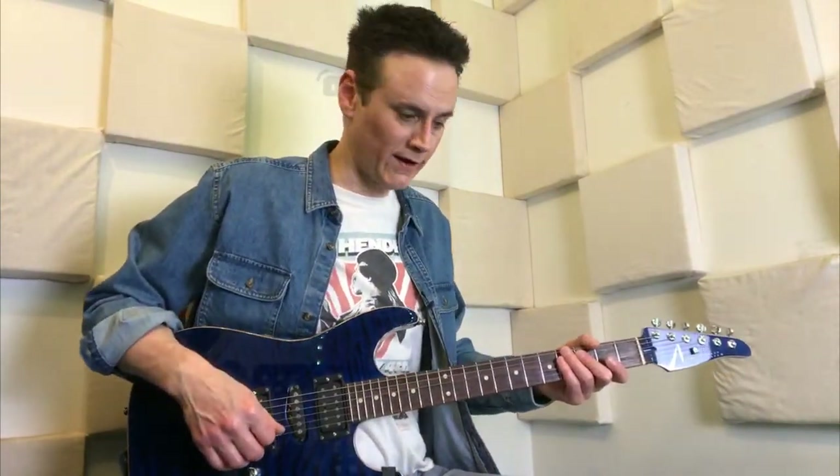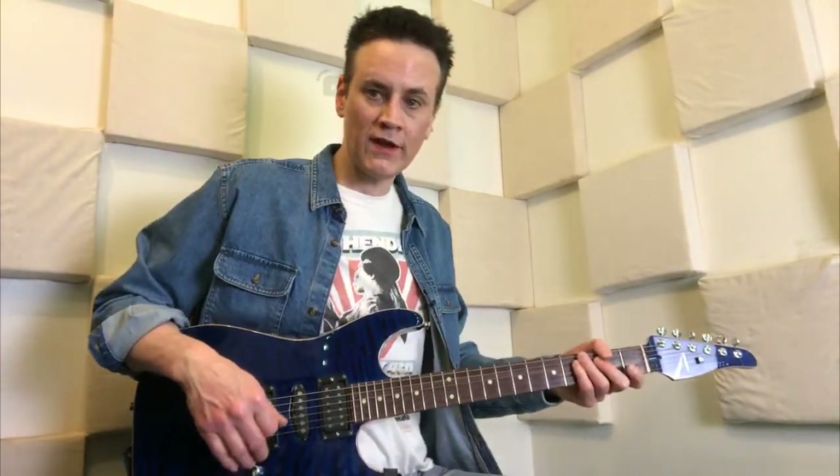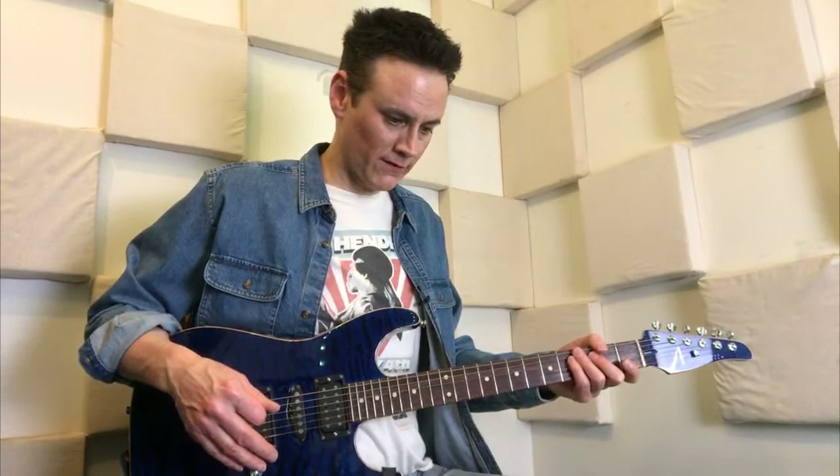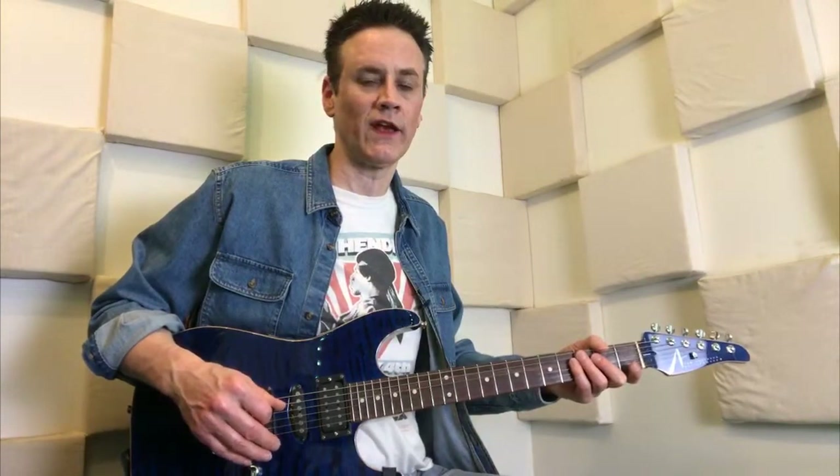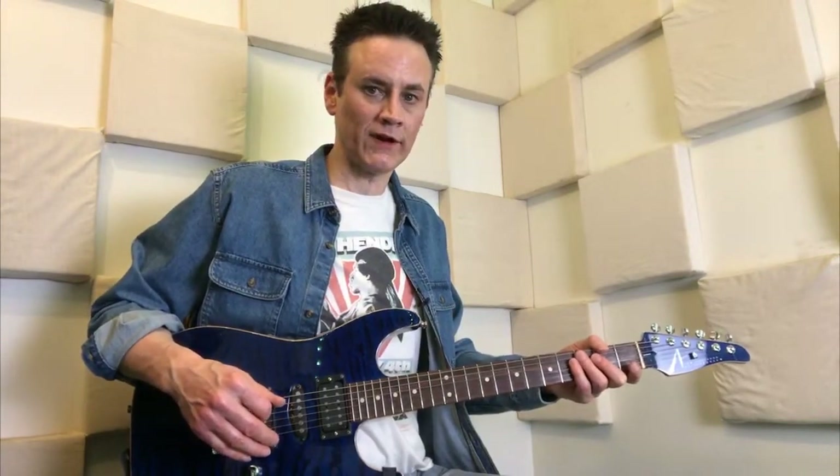Thanks so much for hanging out — I really appreciate your time today. If you haven't subscribed already, please subscribe to the channel and watch videos. I like to do these live stream sessions as much as I can. I teach guitar lessons Monday through Thursday, and after lessons I can pop on here — I'm already here, I'm already teaching. It's a different studio than my house.